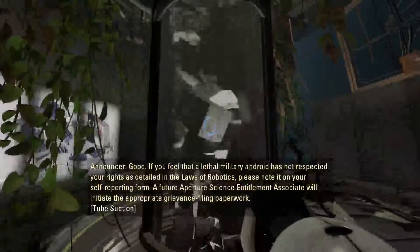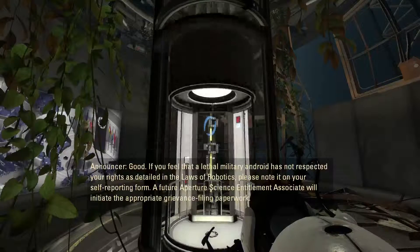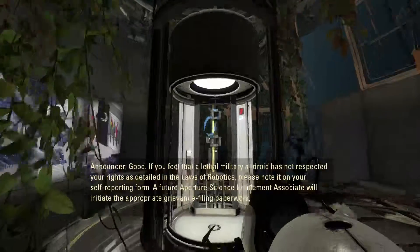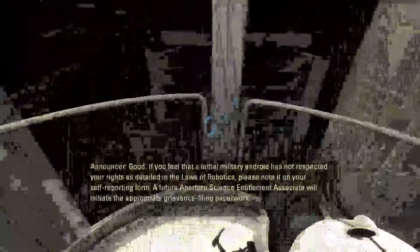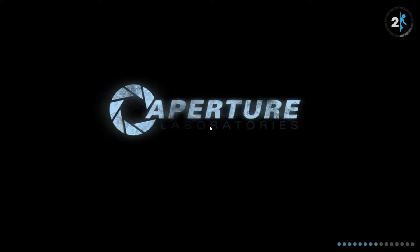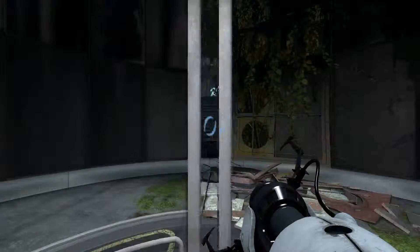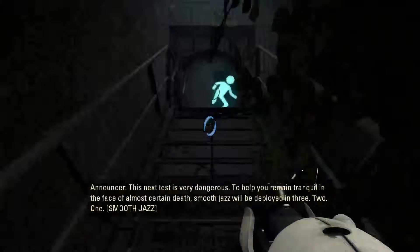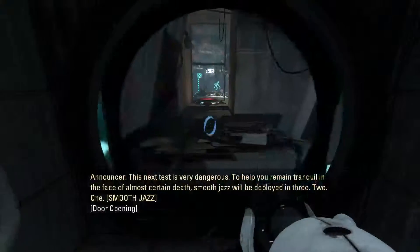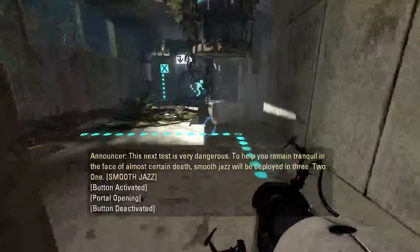If you feel that a lethal military android has not respected your rights as detailed in the laws of robotics, please note it on your self-reporting form. A future Aperture Science entitlement associate will initiate the appropriate grievance filing paperwork. Amazing — the humor in this game though. On key.